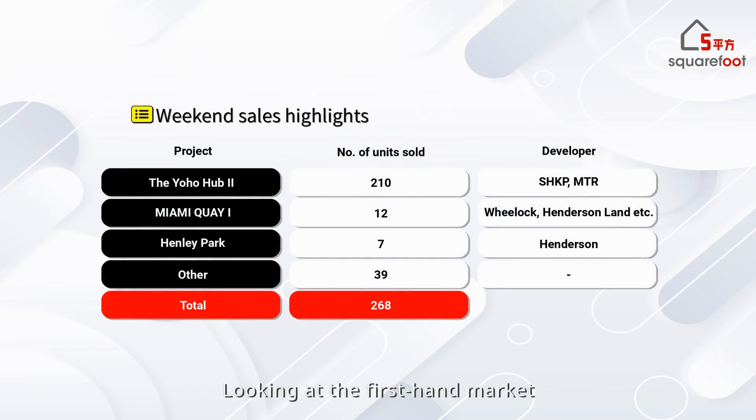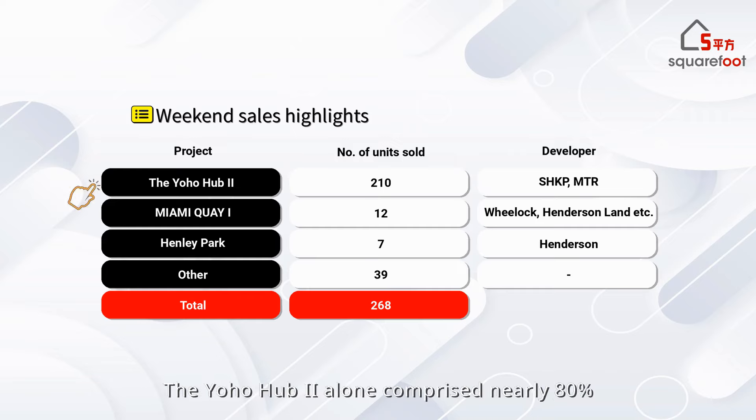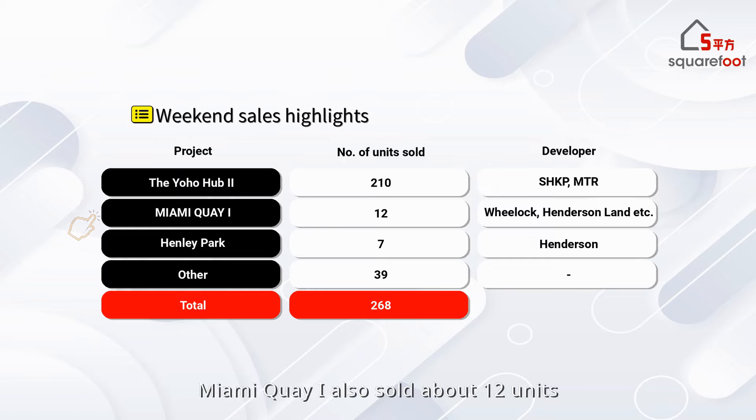Looking at the first-hand market, about 268 transactions were recorded last weekend, a 10% increase from the previous week. Yoho Hub 2 alone comprised nearly 80% of the total transaction volume. Miami K1 also sold about 12 units, and at Henley Park, one major investor purchased six units totaling more than HK$35 million.